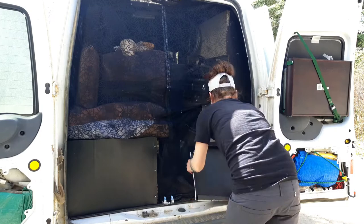I still needed to have access to my cooler and to the litter box, so I made a couple of panels — one removable and one that can fold out of the way.